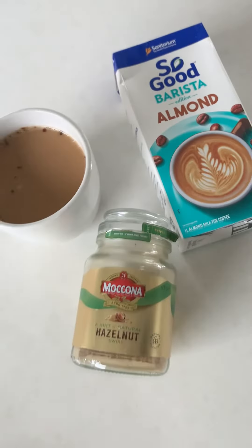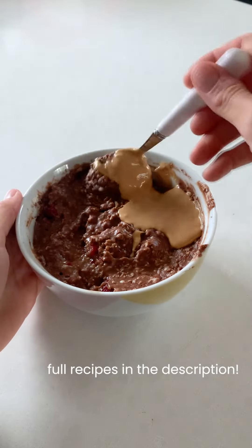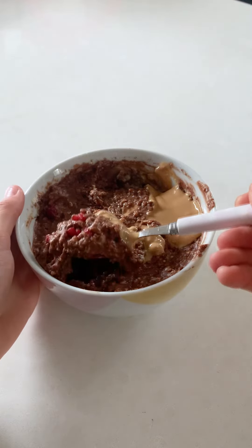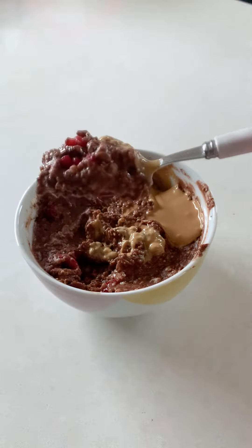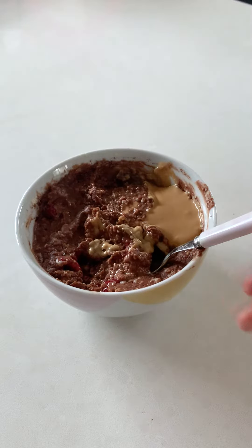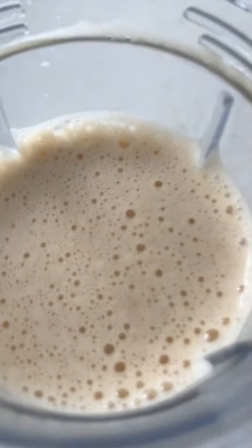I started off my day with some coffee — just the McCona brand hazelnut with almond milk. Then I had my favorite porridge with some cocoa powder, some protein powder, made it with water and some frozen raspberries, and peanut butter on top.